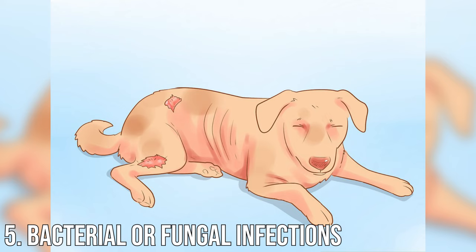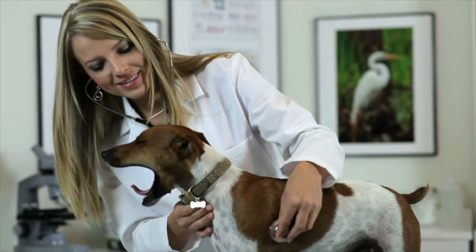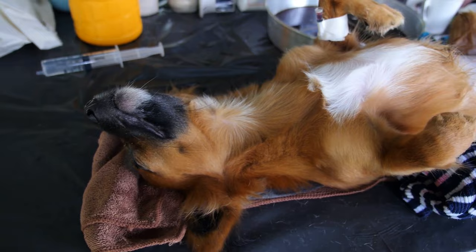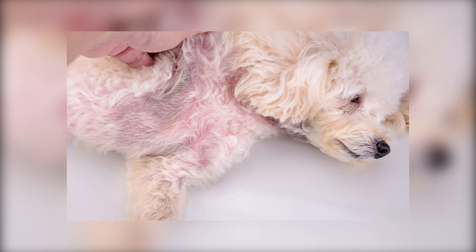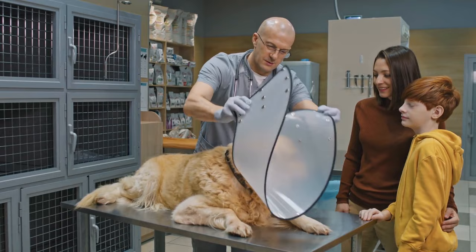Number 5: Bacterial or fungal infections. Sometimes the cause of a dog's rash is a bacterial, fungal, or yeast infection. These start as a result of a cut or scrape, from too much moisture, or from trauma to the skin. Ringworm is a fungal infection that shows up as circular lesions. Be extremely careful with ringworm — it is highly contagious and can pass on to your other pets and to you.